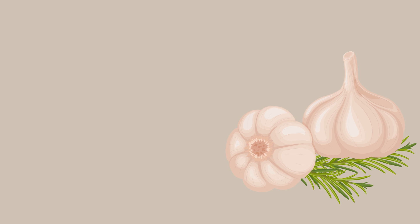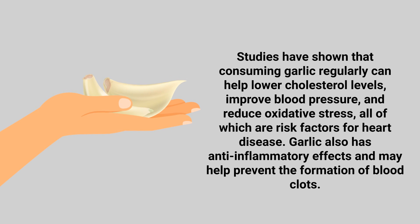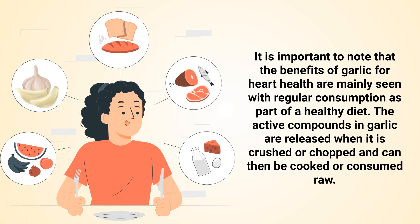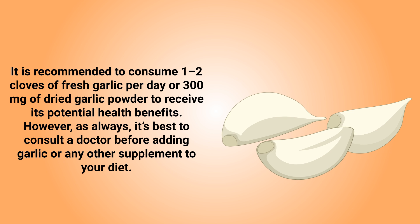Number 8: Garlic. Garlic is a plant in the allium family that's widely used for its strong flavor and potential health benefits. It's been used for centuries for its medicinal properties, including improving cardiac health. Studies have shown that consuming garlic regularly can help lower cholesterol levels, improve blood pressure, and reduce oxidative stress, all of which are risk factors for heart disease. Garlic also has anti-inflammatory effects and may help prevent the formation of blood clots. The active compounds in garlic are released when it's crushed or chopped and can then be cooked or consumed raw. It's recommended to consume 1-2 cloves of fresh garlic per day or 300mg of dried garlic powder to receive its potential health benefits. However, it's best to consult a doctor before adding garlic or any other supplement to your diet.